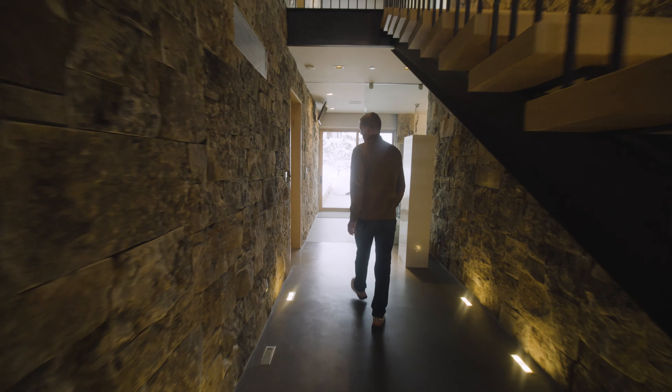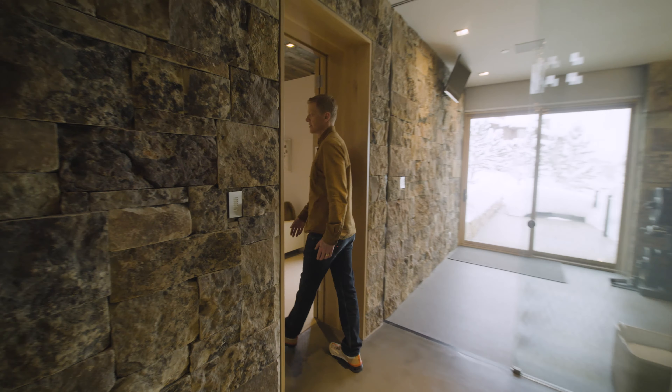This is what we call a butler's pantry. It has a dumbwaiter that takes your groceries up from the garage.